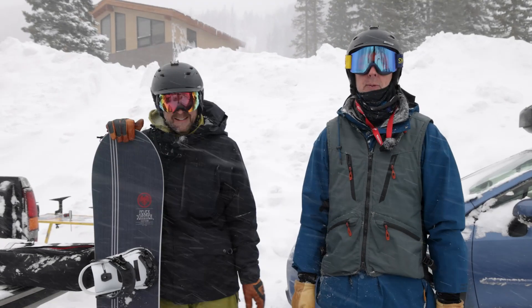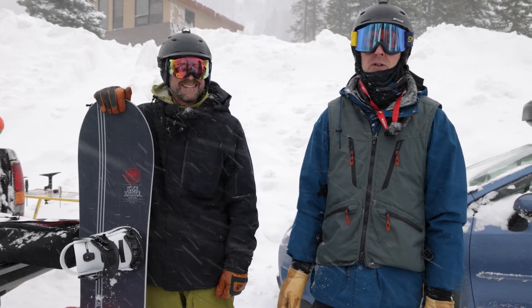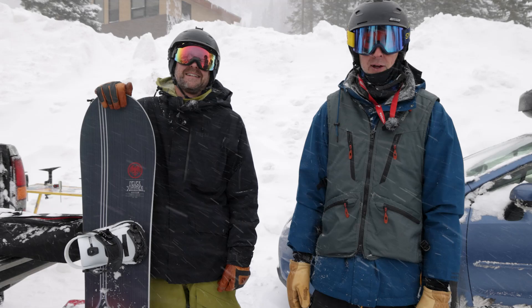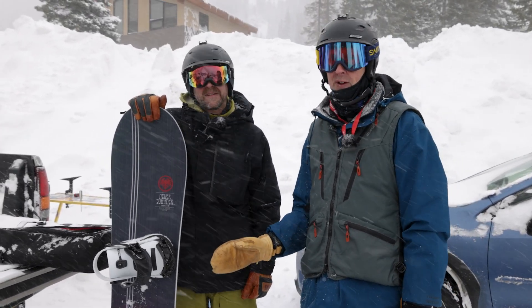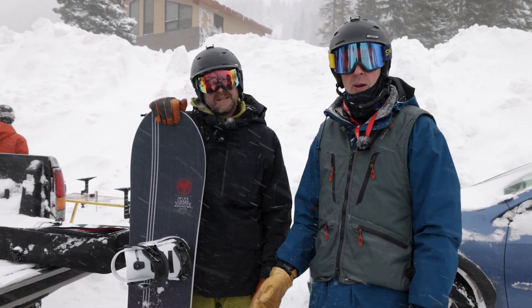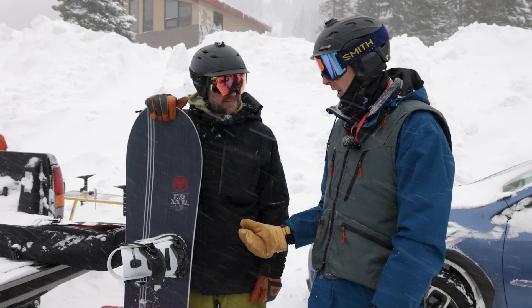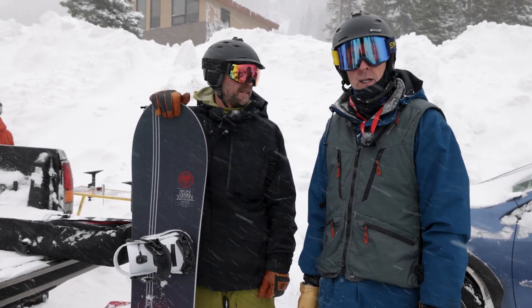It's Vince coming at you live on a full-blown pow day here at Loveland. We've got Jesse — we wanted to do a special day. There's a Never Summer Snowboards Facebook group, a super cool bunch of avid fans, and we wanted to get some of these guys out here to ride.